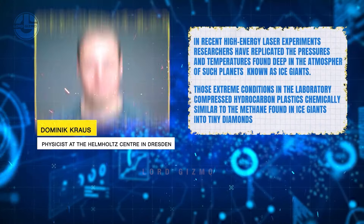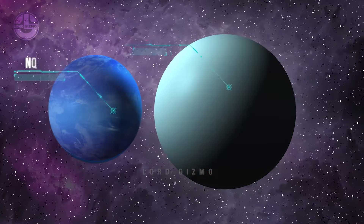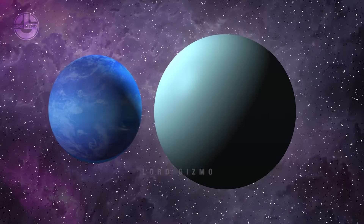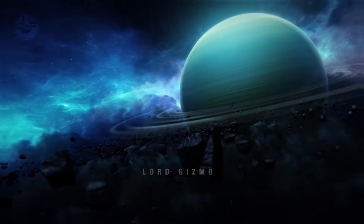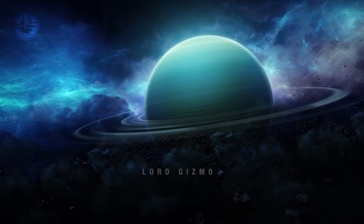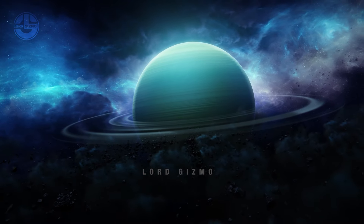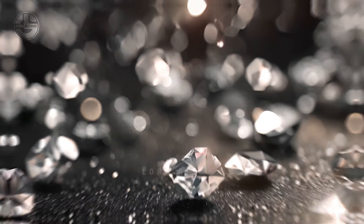According to Dominic Krauss, a physicist at the Helmholtz Center in Dresden, temperatures are high enough on planets such as Uranus and Neptune to split hydrocarbons into hydrogen and carbon. The pressures are sufficient to transform the carbon into diamonds. As a result, beneath the top layer of the atmosphere, diamonds fall like rain.